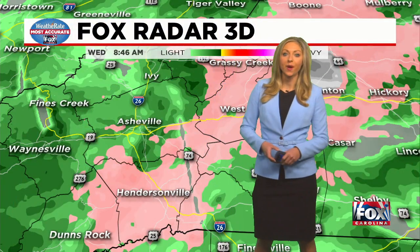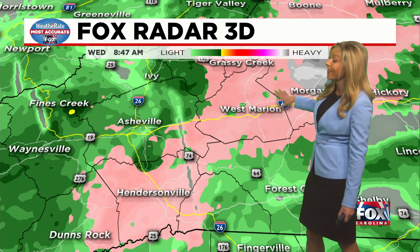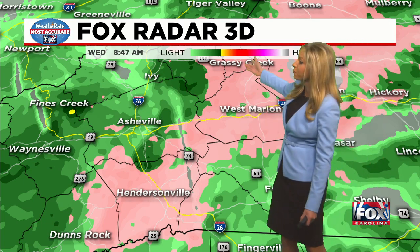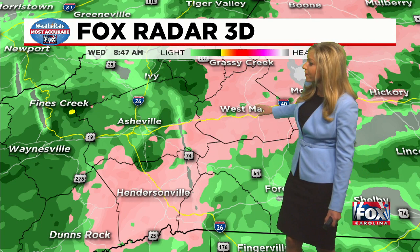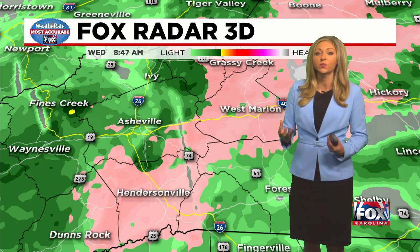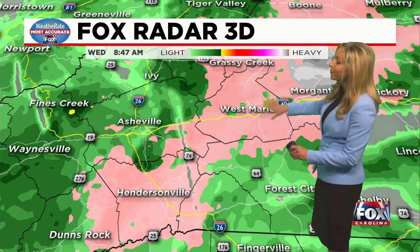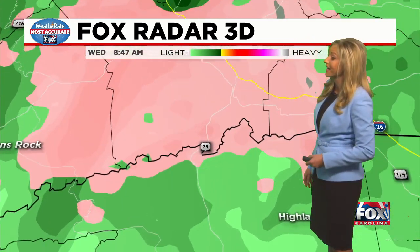Dress warm and stay safe because I am tracking winter weather across parts of the region, impacting mainly Western North Carolina. You can see this pink swath of freezing rain anywhere from Grassy Creek down towards Marion, Hendersonville, and Thuns Rock picking up this freezing rain. It's still coming down at a decent rate — it falls as rain, but once it hits that cold surface it just freezes on contact. Ice has already been reported, and unfortunately more is yet to come.